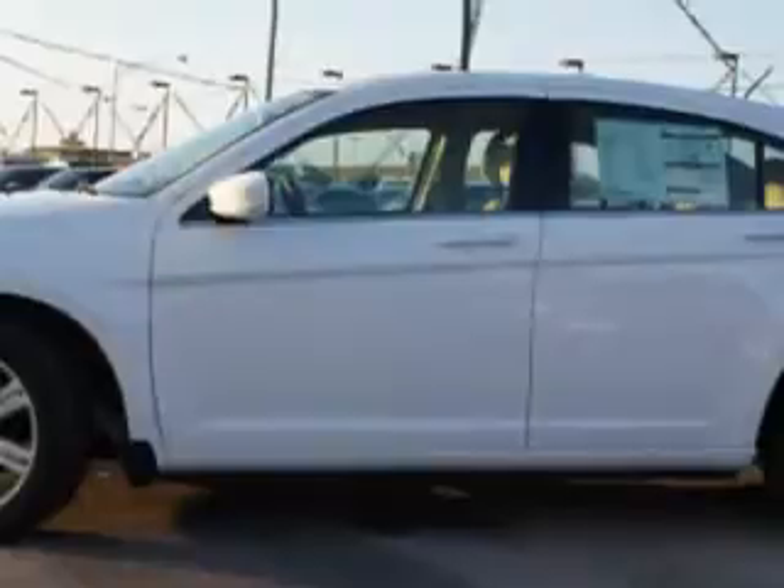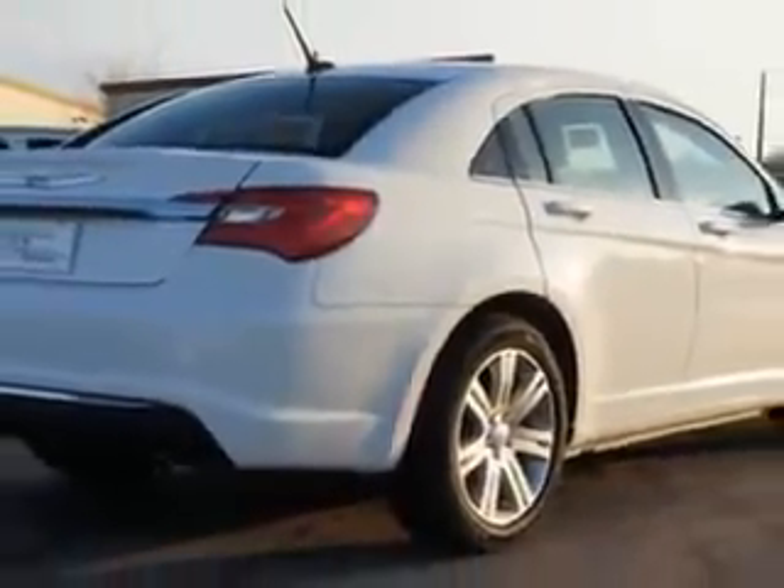Enjoy this great car with features like electronic stability control, heated exterior mirrors, anti-theft alarm system with engine immobilizer, universal garage door opener, electronic brake force distribution, and emergency braking assist.